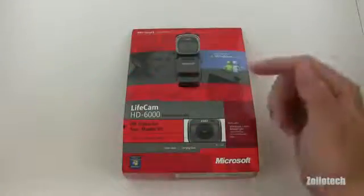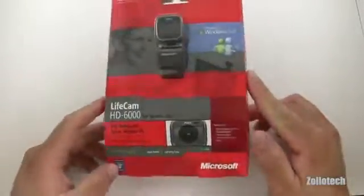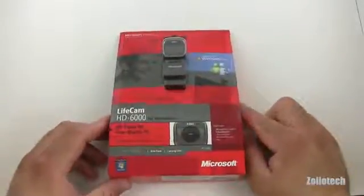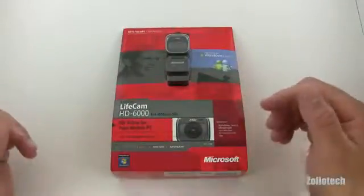Hi everyone, this is Aaron for Zollotech and we're going to announce the winner of the Lifecam HD 6000 from Microsoft. This is a nice HD video camera or webcam with a built-in microphone. It doesn't work really well on Macs but is great for a Windows computer, so let's announce the winner.